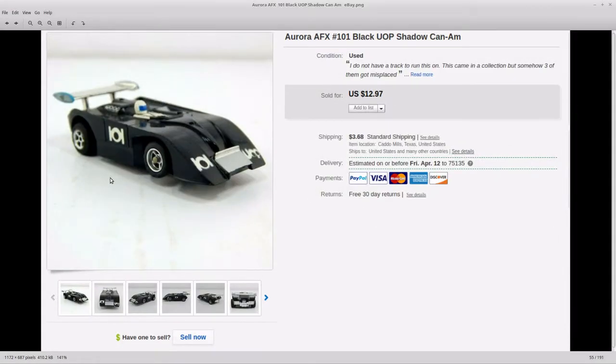This other slot car was not in as good shape. The rear spoiler is loose and there's a sticker that's supposed to say Shadow that was missing. It also needed new tires but it did have the motor. I put it up for $12.97 and it sold within 10 minutes of listing it, so I probably listed it a little too cheap — but that was about the going rate so I don't feel too bad about it.